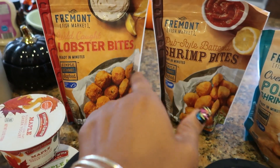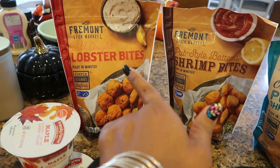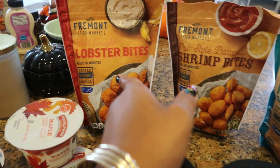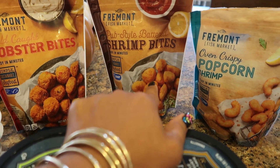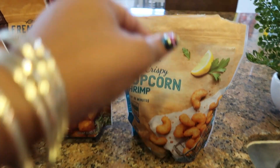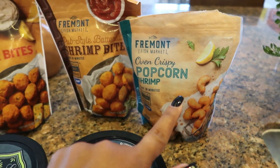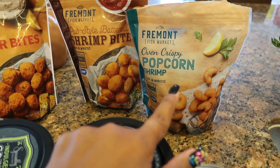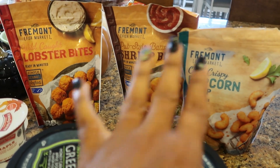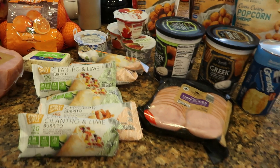Last but not least, I did end up picking up the lobster bites — I'm gonna put those in the air fryer. Also the shrimp bites and the popcorn shrimp. My son actually opened the popcorn shrimp and put some in the air fryer last night but I forgot to ask him if he liked them. So I'm gonna try these out over the next two or three days and see which ones I like. And that is it for my Aldi haul!